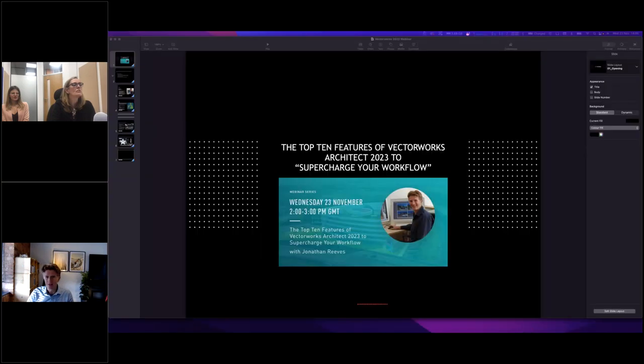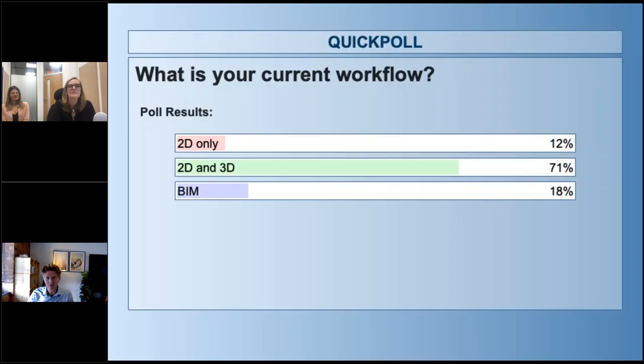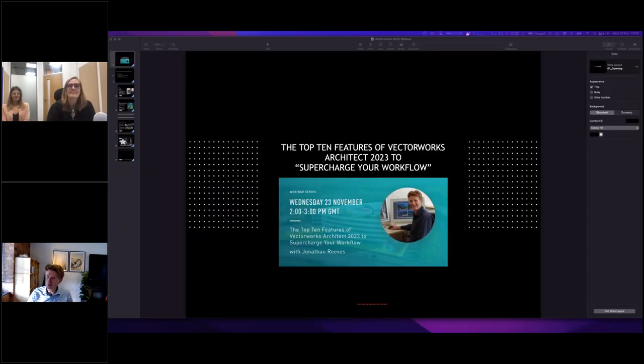There's a second poll question: are you working in 2D only, 2D and 3D like SketchUp-type modelling, or in a full 3D and BIM workflow? About 85% voted. The results show a majority doing 2D and 3D, about 20% in BIM, and 2D only is the lowest. After today, hopefully you'll be raring to go with more 3D and more BIM.